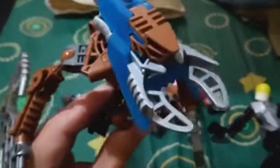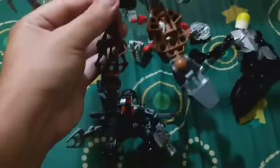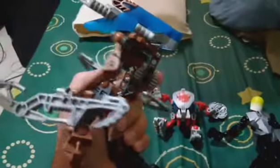We are missing the projectile in the mouth, but that's okay — the gimmicks are still working. The gear function is working nice.